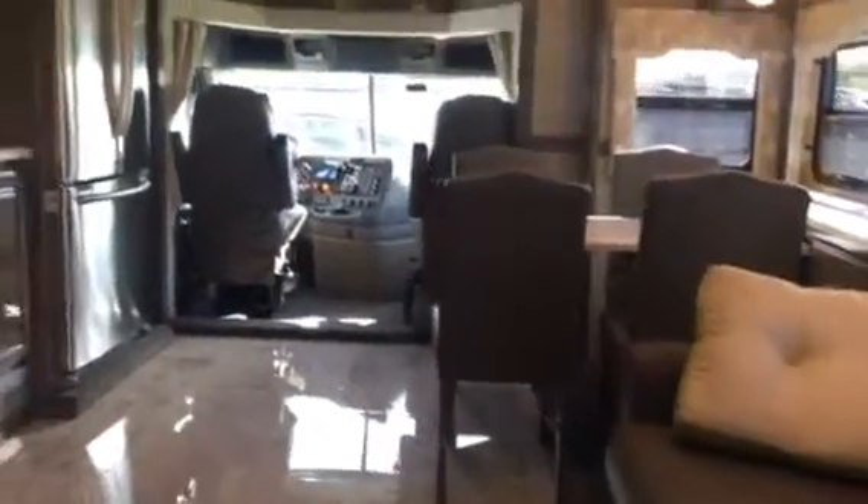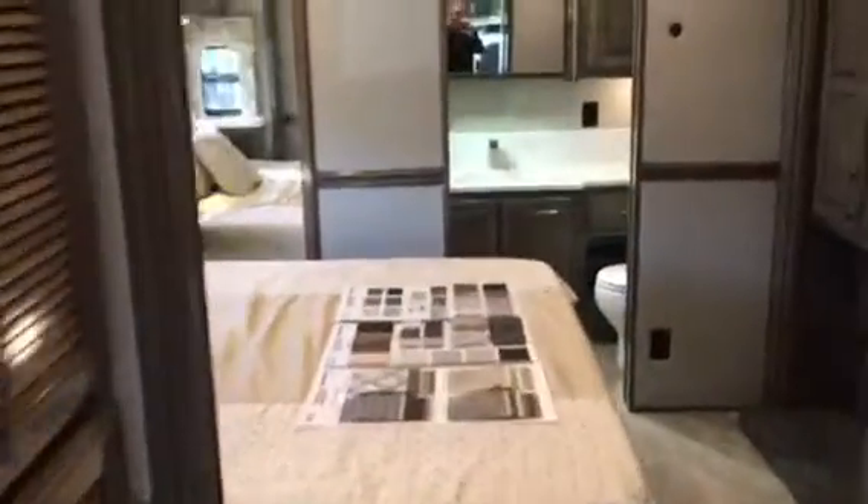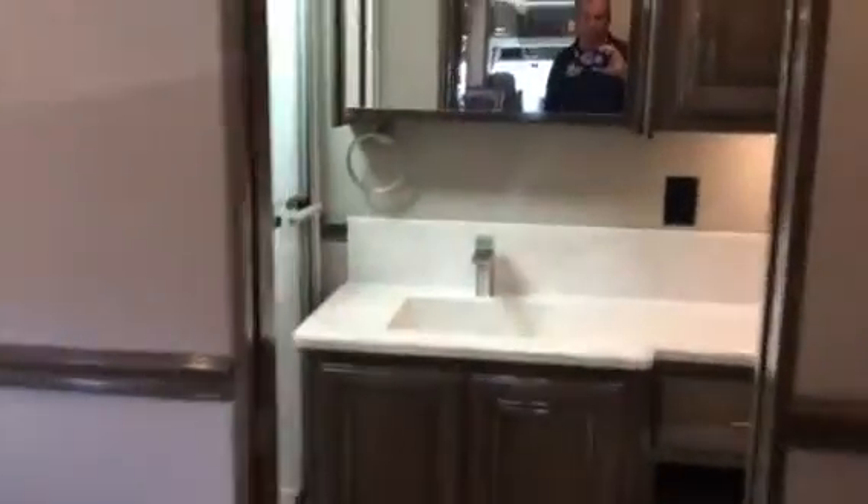Here we are — pretty cool. Giant residential fridge, tons of space. And here's your bedroom, your full bath, and we've got a washer-dryer here too.